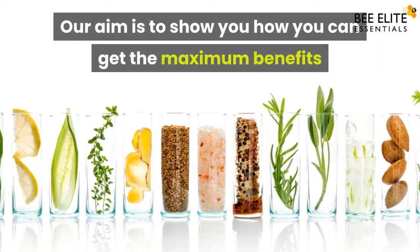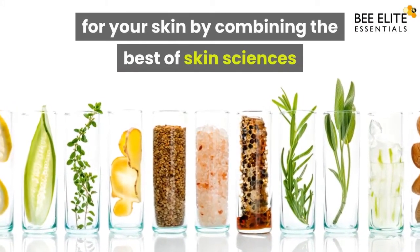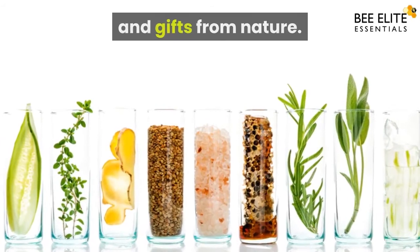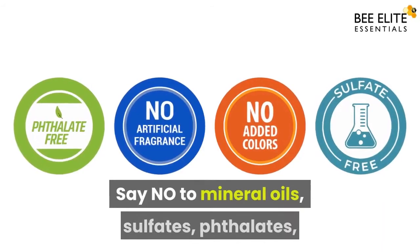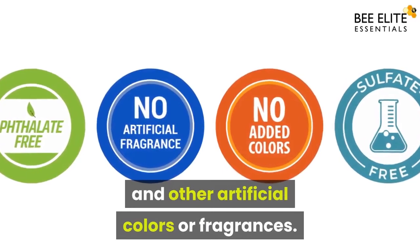Our aim is to show you how you can get the maximum benefits for your skin by combining the best of skin sciences and gifts from nature. Say no to mineral oils, sulfates, phthalates, and other artificial colors or fragrances.